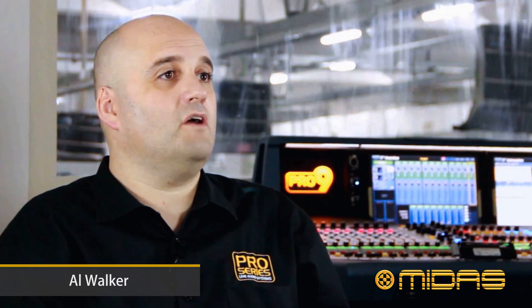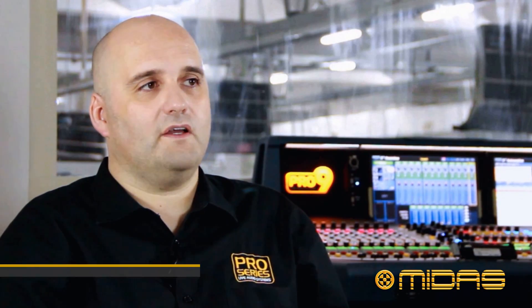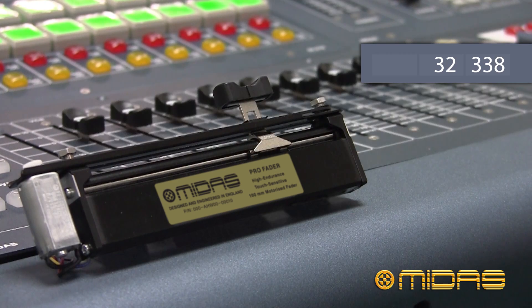My name is Al Walker and I was responsible for overseeing the development of the Midas Pro motor fader. So why did we create our own motor fader?